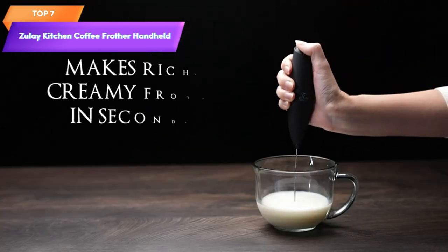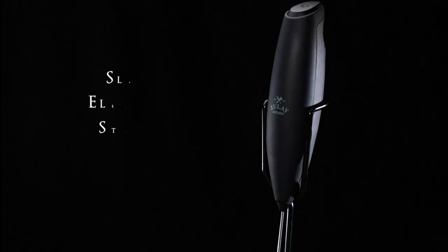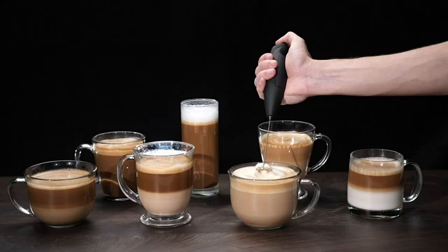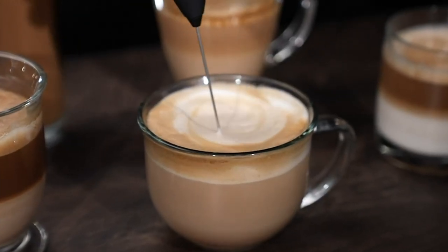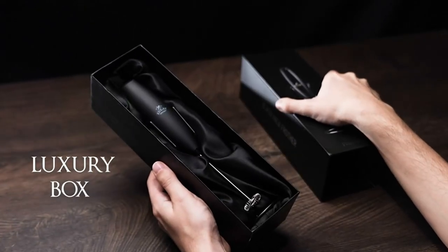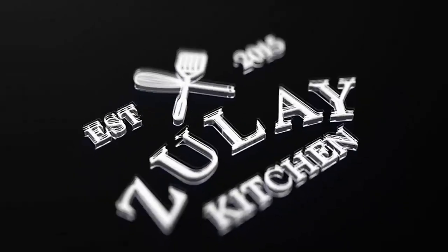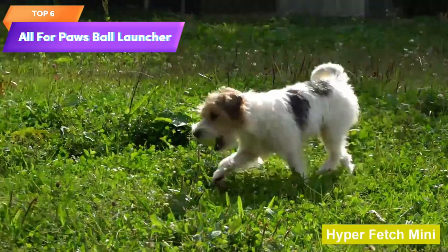Top 7 is an electric handheld foam maker that quickly froths milk for coffees, lattes, cappuccinos, frappes, and matcha. It comes with an improved stand and is made with high-quality materials including a stainless steel whisk. The handheld design makes it easy to use and portable, and it's easy to clean with a detachable dishwasher-safe whisk.